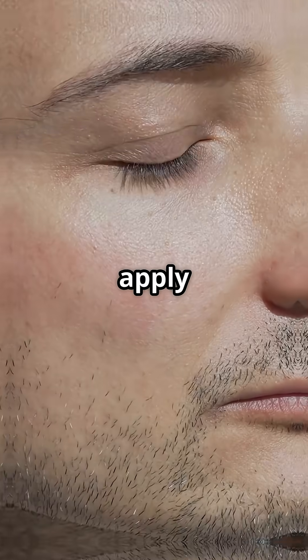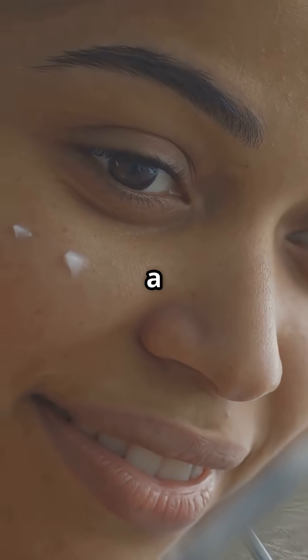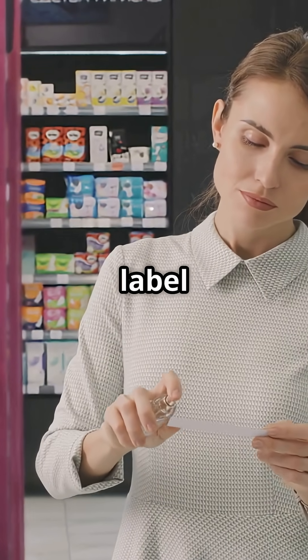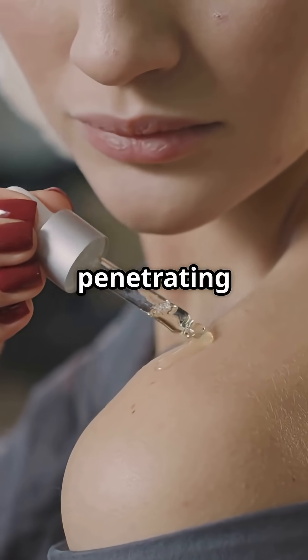Here's how to really use it: apply to damp skin, then lock it in with a moisturizer. Pro tip — look for sodium hyaluronate on the label. It's even better at penetrating the skin.